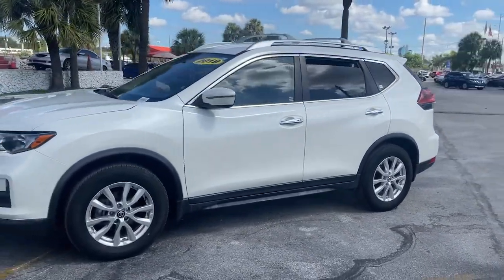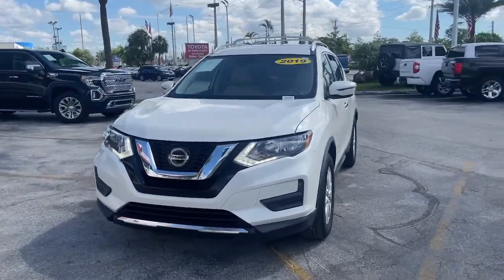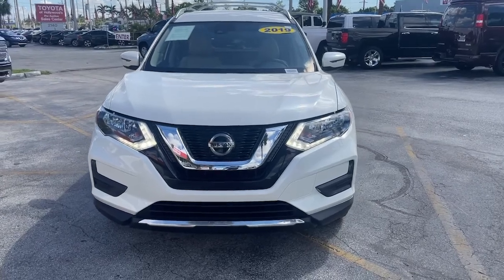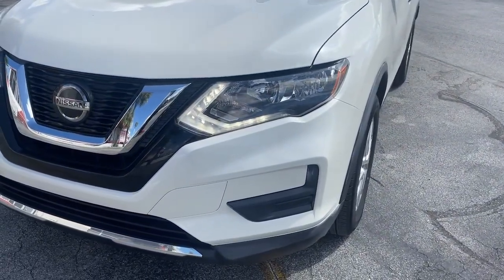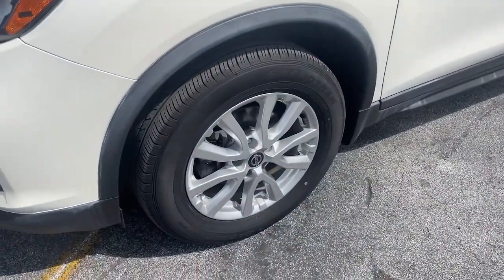These are just some of the great options this vehicle comes with: keyless entry, power liftgate, electronic stability control, dual-zone AC, heated front seat, power driver seat, blind spot monitor, intermittent wipers, tire pressure monitoring system, and trip computer.